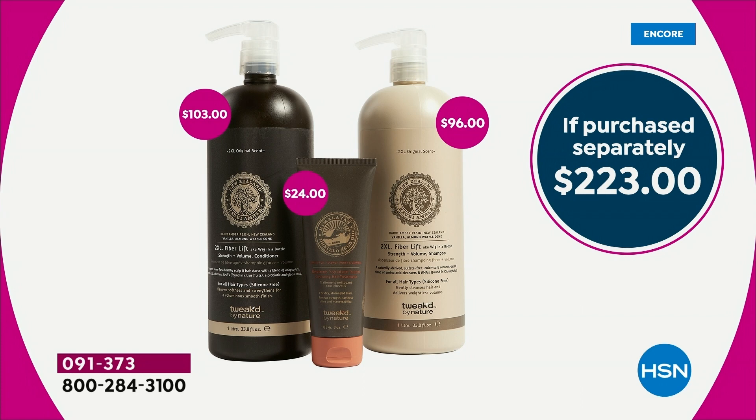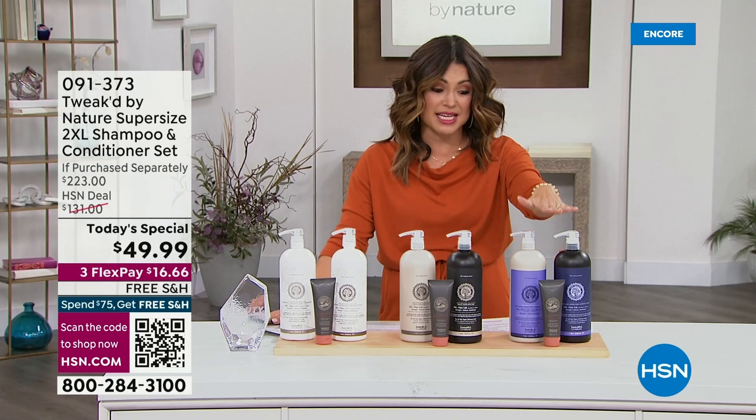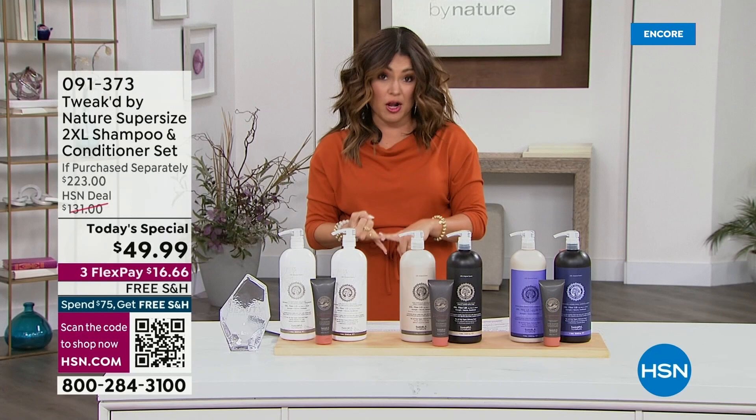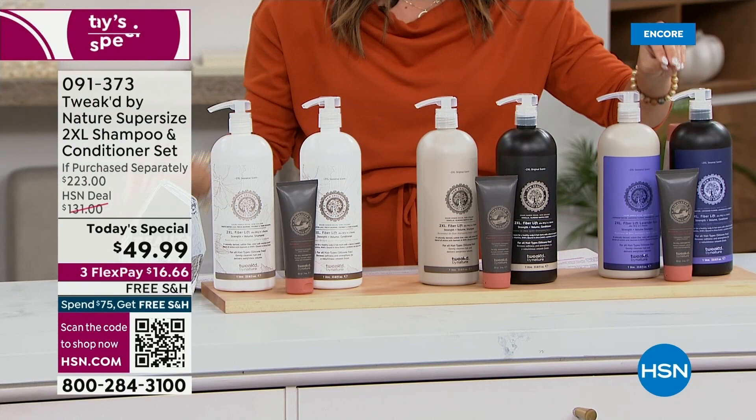Let's walk you through the fragrances because already we have a front runner. The lavender — that will be the first one to go. It's called Lavender Rain. Think an instant spa treatment when the steam in the shower hits that super creamy, luxe lather. It's lavender oil, lavender water, lavender flower, and hibiscus. It's soft — equal parts relaxing and romantic.